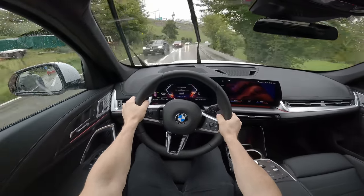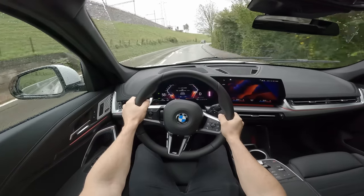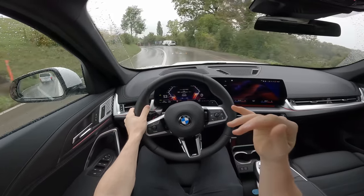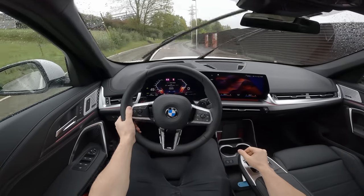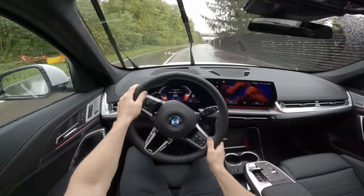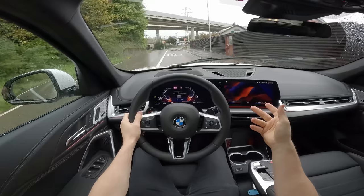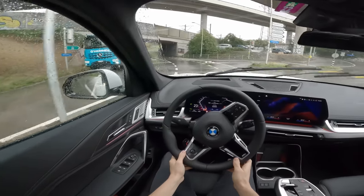Driving a BMW is such a unique feeling — you have to try it to understand. You can see the engine staying at higher RPM in Sport mode, and it gives you immediate acceleration when you press the pedal, even going uphill. The steering is a little stiffer in Sport mode, but not as stiff as I expected — it still keeps that comfort. The handling is quite good; the car sticks well to the road. Surprisingly, with those 20-inch rims, the car handles bumps great.